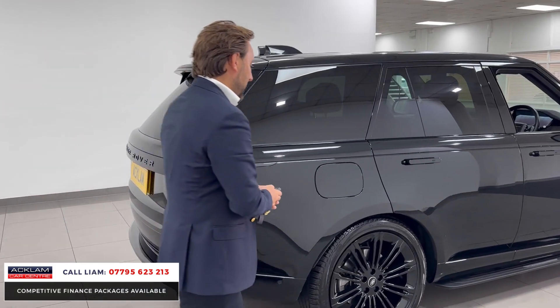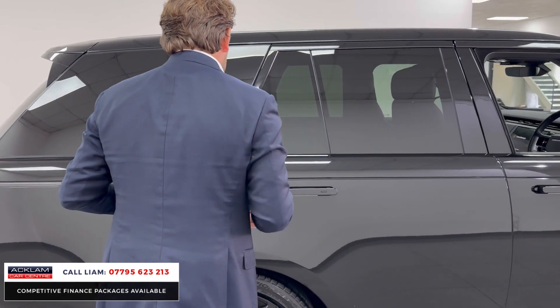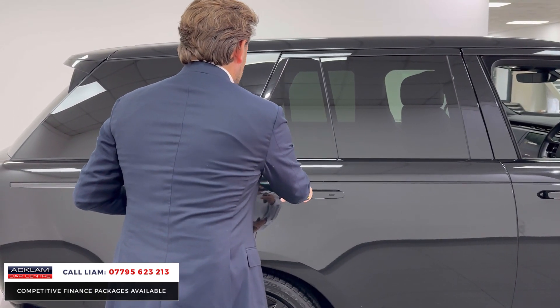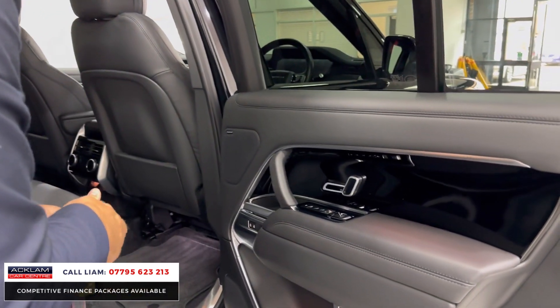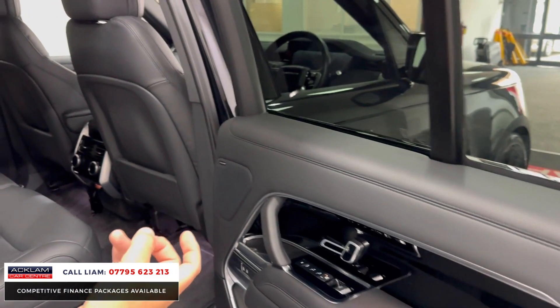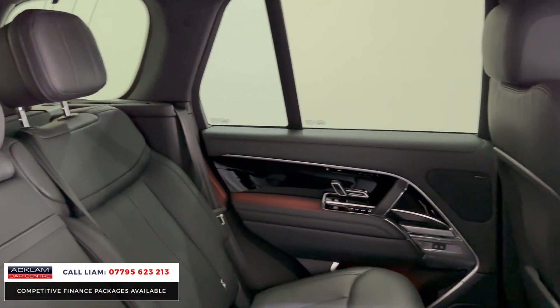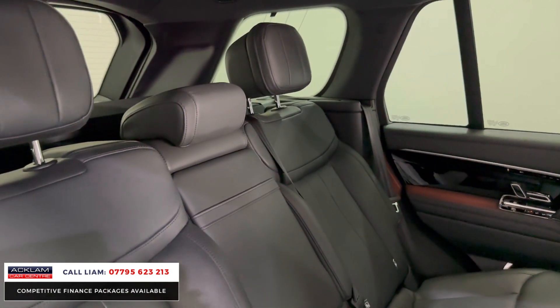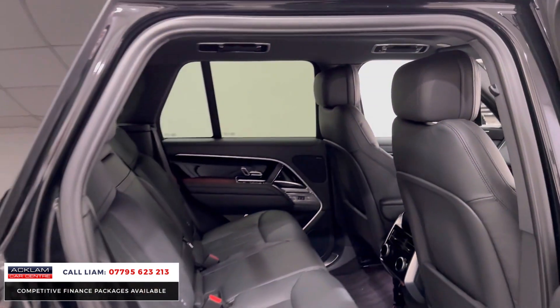Let me show you inside — privacy glass, deployable handles, and soft closed doors. This is the finishing I'm talking about: ebony leather and gloss black Grand Veneer. That is an extra, and that's the right interior colour for what I class as a triple black Range Rover — 23s, black leather, Santorini Black, Shadow Line. It's beautiful, and it's got an ebony roof line as well, so it's all black.